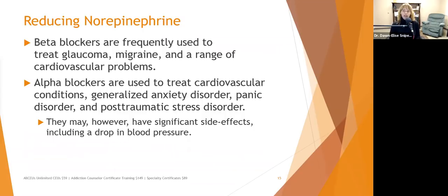To reduce norepinephrine: beta blockers are frequently used to treat glaucoma, migraines, and cardiovascular problems. If a client is on a beta blocker for glaucoma and starts feeling depressed and lethargic, it could be a medication side effect. This is why it's so important to know what medications clients are on, and why clients must tell their doctors about all medications — including herbs, supplements, essential oils, and OTC products, which can all interact with prescription drugs.